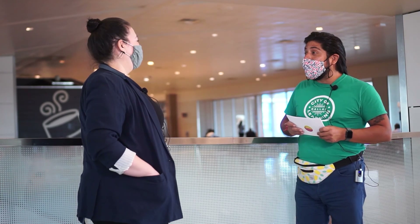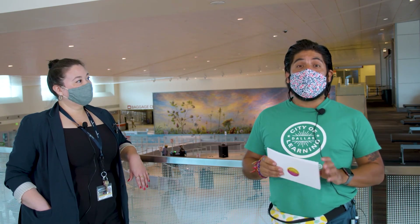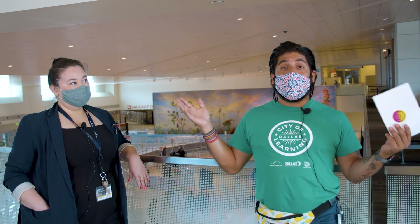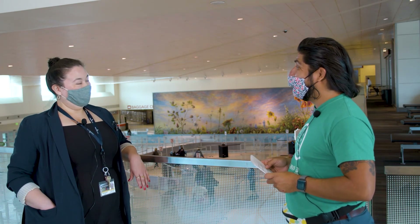Dremah, thank you so much for your time today. Friends, there are so many different art pieces here at Dallas Love Field. Take a look around your surroundings — there is art everywhere. Even the buildings that we are living in are considered art. Architecture is art that we live in.